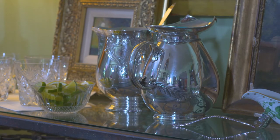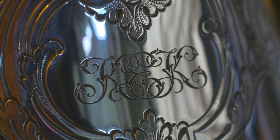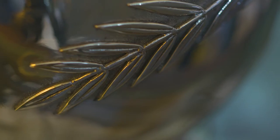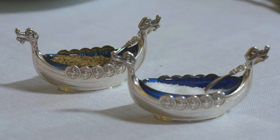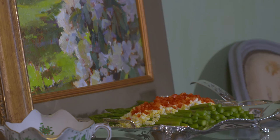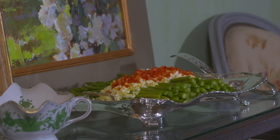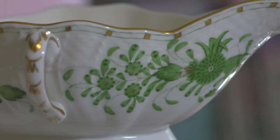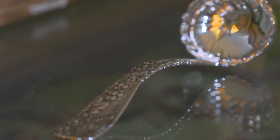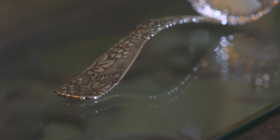Over here we have some beautiful pieces from Replacements silver — silver is such a beautiful art form. The asparagus server from Tiffany and Company is absolutely the perfect backdrop for the greens of the asparagus. The gravy boat we've used is from Heron, it's the Indian Basket pattern in green, and the ladle from Tiffany and Company has a nice grapevine pattern along it — it's a great addition to any holiday table.